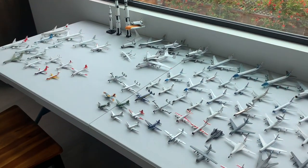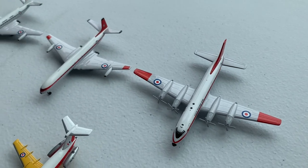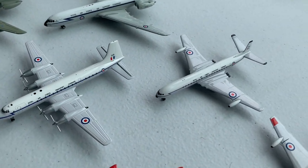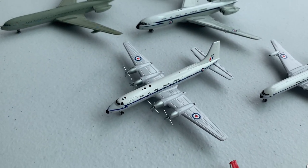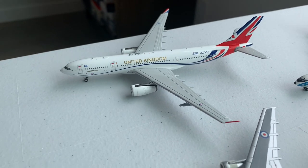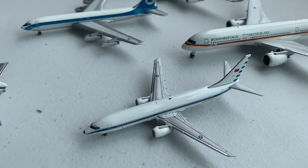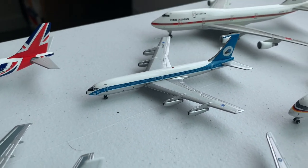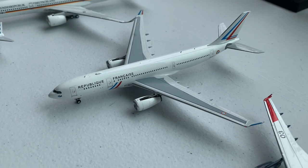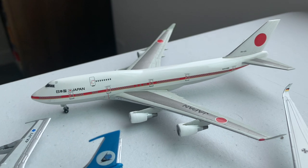Moving on to my Military, Government, and Space Collection, starting with Foreign Military: we have two BAC-111s from the Royal Aircraft Establishment, followed by a Bristol Britannia and a De Havilland Comet, also from the Royal Aircraft Establishment. Moving on to the RAF, we have a De Havilland Comet C-4, a Bristol Britannia, two Vickers VC-10s, a Lockheed L-1011, and the Airbus A330 in the VIP scheme. Moving on, we have a Taiwan Air Force 737-800, Israeli Defense Force Boeing 707-400, Canadian Armed Forces CC-150 Polaris, the French Air Force A330, the Luftwaffe A350, and the Japan Air Self-Defense Force 747-400.